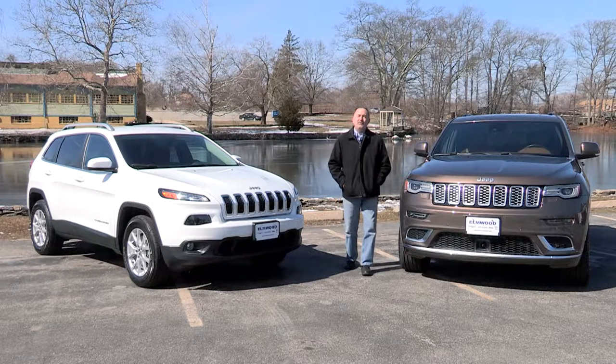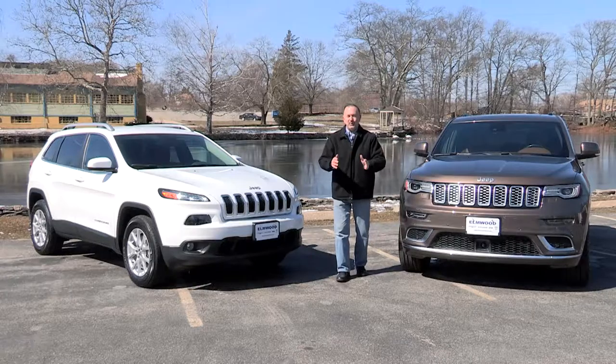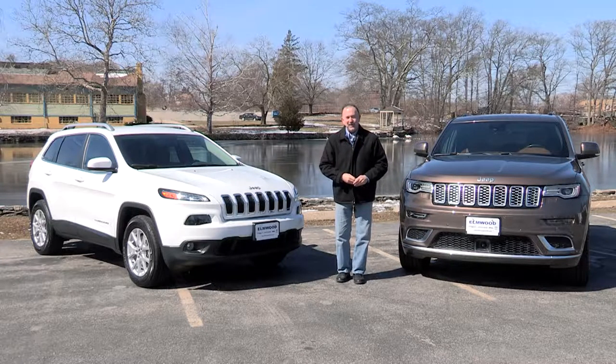Decisions, decisions — do you go for the Jeep Cherokee or the Jeep Grand Cherokee? Two terrific SUVs, and we're going to sort it out for you right now.